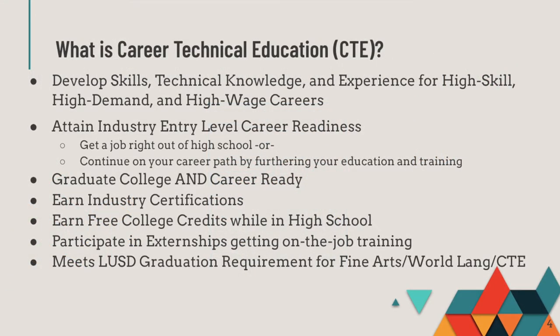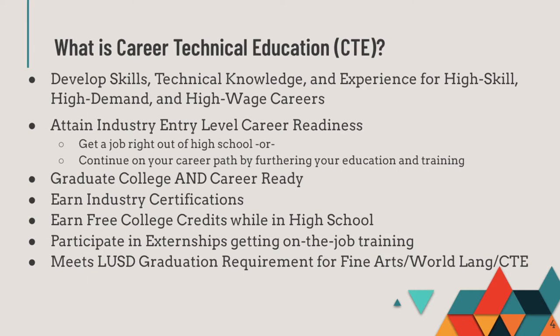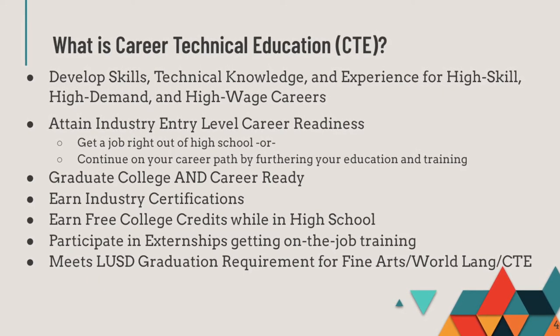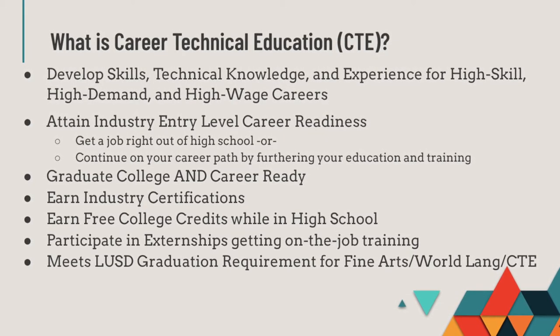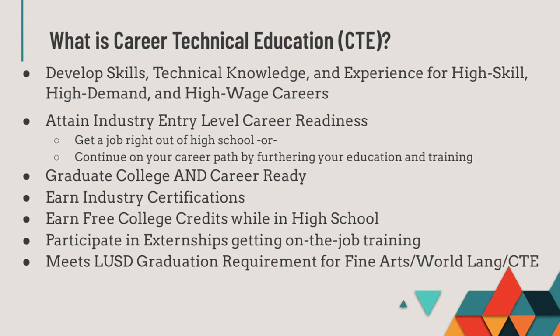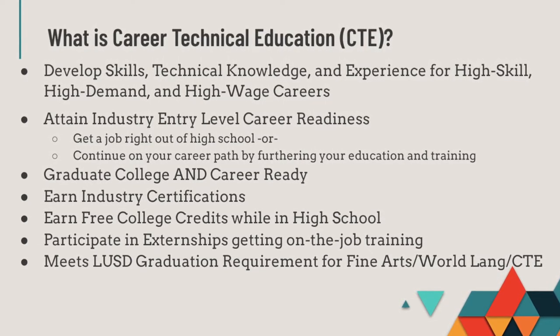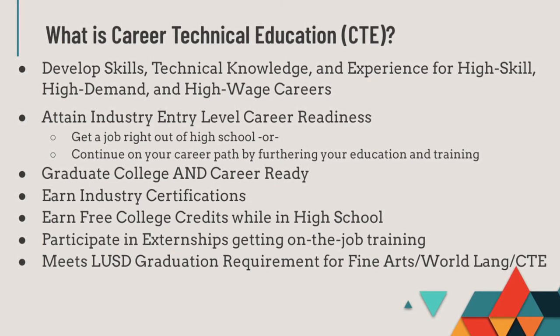Career Technical Education is a unique opportunity to develop skills and technical knowledge for high skill, high demand, and high wage careers. We also help you attain entry-level career readiness in your chosen industry sector, which means you can get a job right out of high school or continue your education and training in your career path. When you graduate from high school, you will be not only college and career ready, but you may earn industry certifications and free college units.